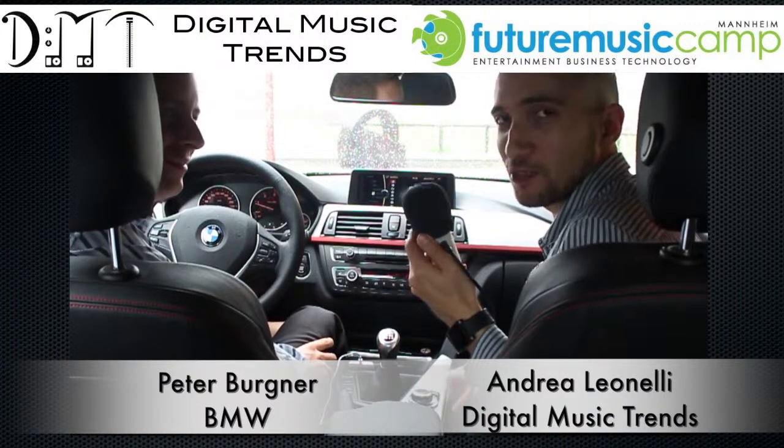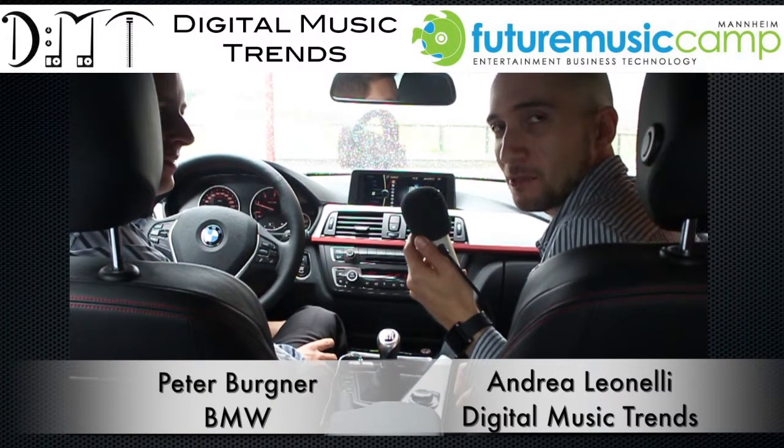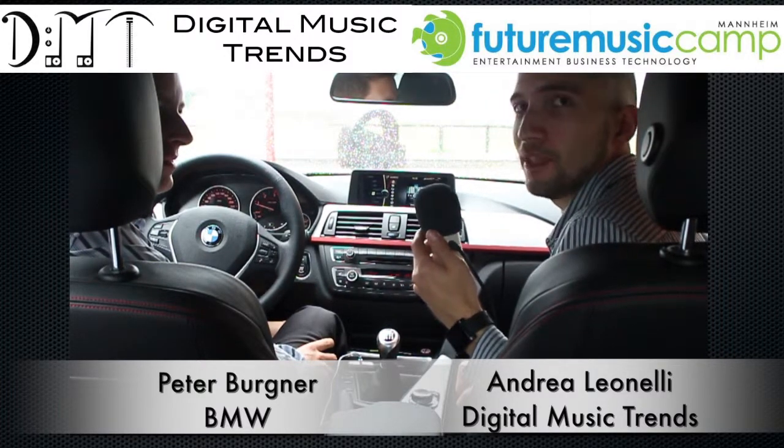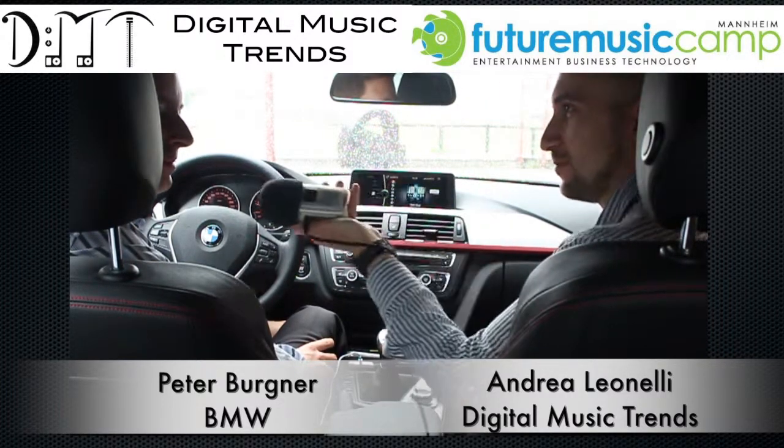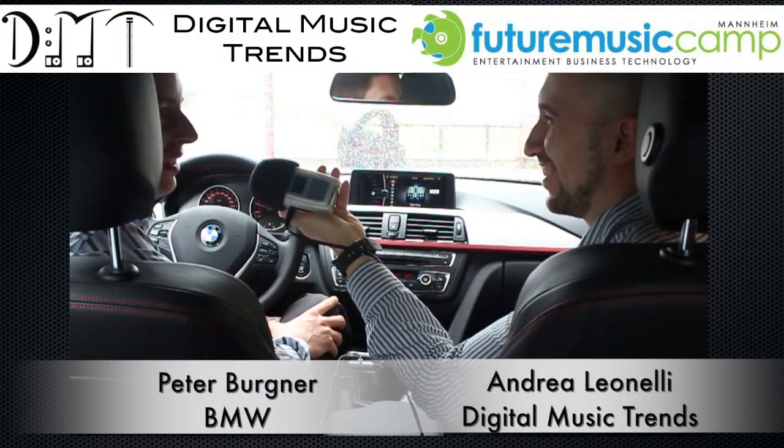It's great to be here at the Future Music Camp with Peter Bergner, Product Manager at the Entertainment and Music Apps Division at BMW. Hi Peter, how's it going today? It's going great, although it's raining again, but it's been a great day.